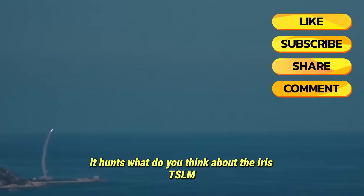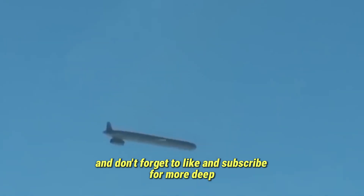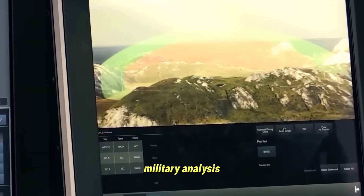What do you think about the Iris-T SLM? Share your thoughts in the comments, and don't forget to like and subscribe for more deep military analysis.